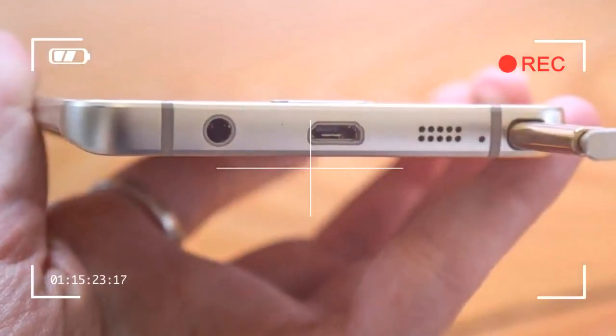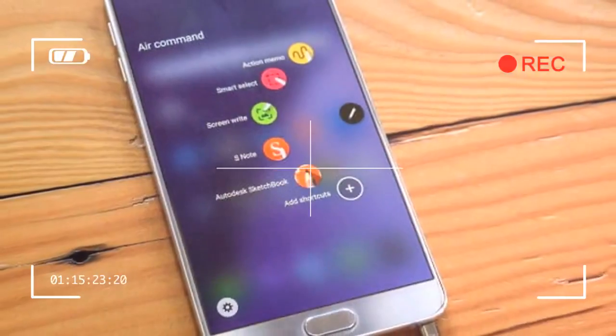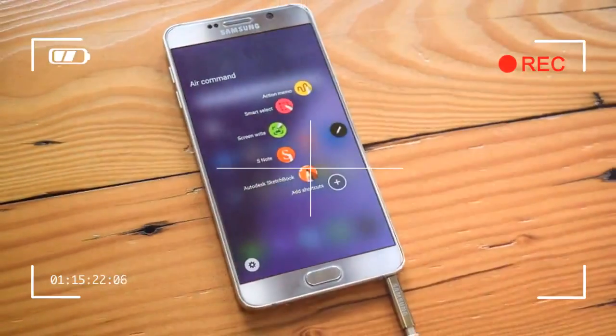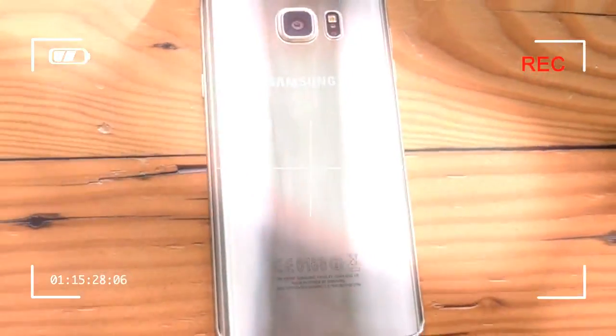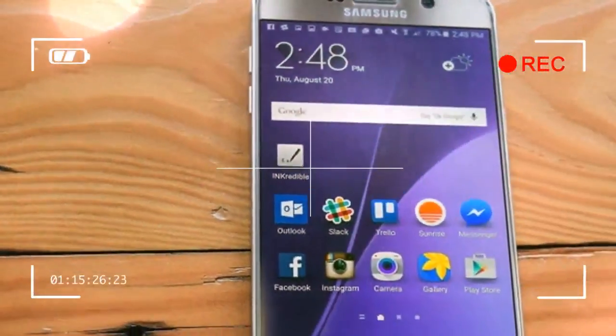Its buttons are sturdy and well-placed along the metal frame. From the side, it is easy to mistake it for an iPhone or the Galaxy S6, and that's a good thing. The glass back is not without downsides — it's slippery, so you'll probably want a case for protection.